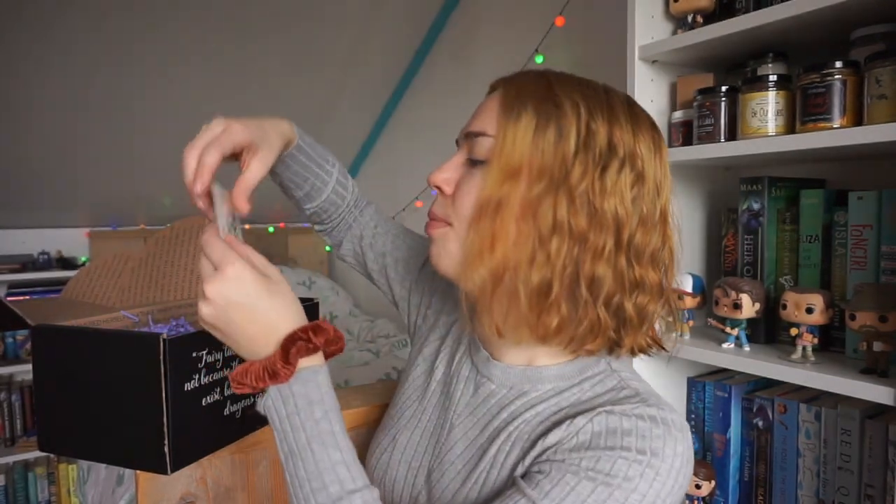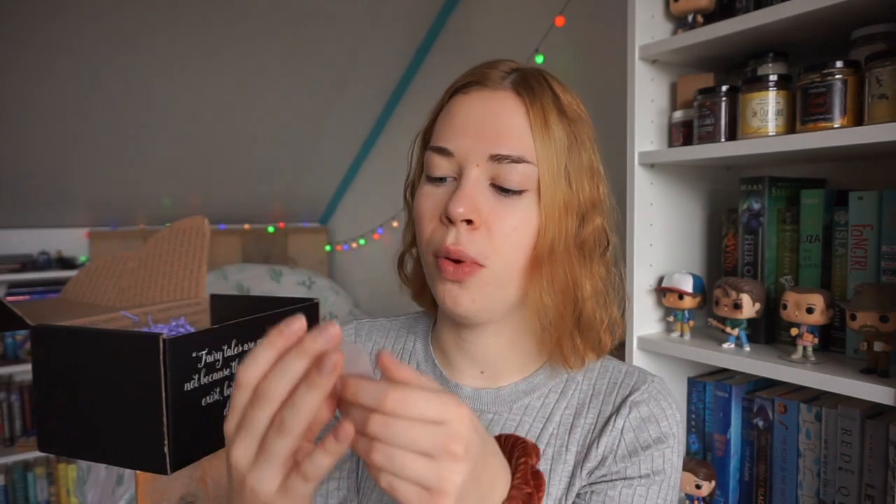The next thing I found is a Beast and Beauty trinket tray. I think it's for jewelry and stuff, but you can find your own way to use it. It says 'If it's not baroque, don't fix it.' It's really pretty and shiny. Oh my god, I see a beautiful pin — I love pins. It says 'Until the last petal falls' and it has the rose in it. I think I'm gonna put this on my coat.